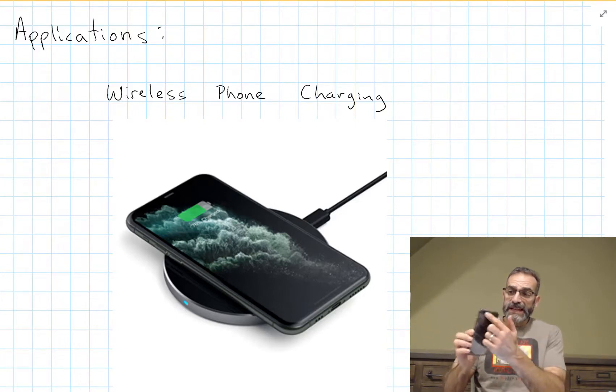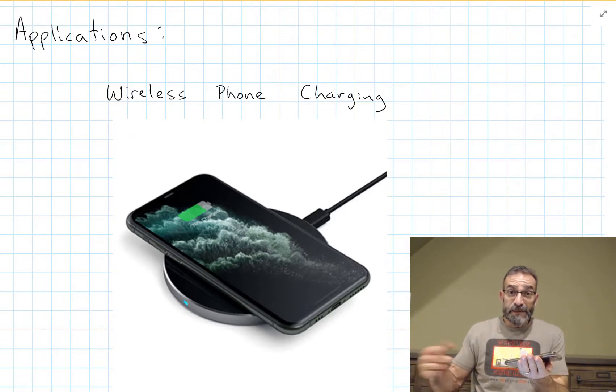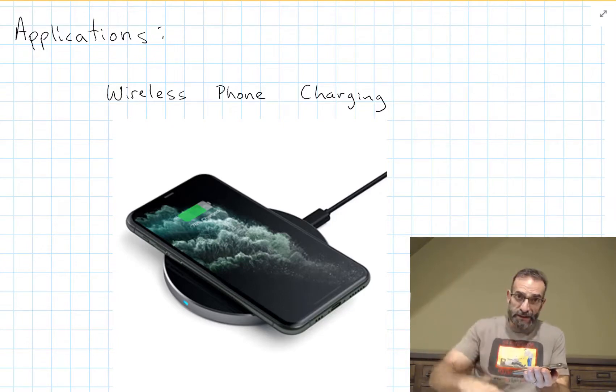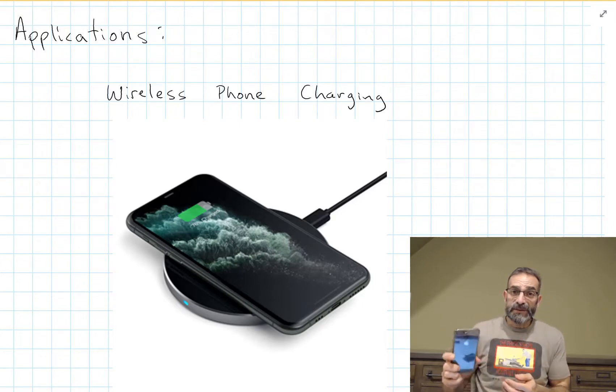Your phones these days have some kind of a coil around the back. You can sit it on top of a wireless charger. The wireless charger plugs into the wall, which is AC — alternating current. So the current goes one way and creates a magnetic field in one direction, then it flips and creates a magnetic field in the other direction. The magnetic field is constantly changing, and that changing magnetic flux through the coil built into the phone generates an EMF, a voltage, that can charge the battery.